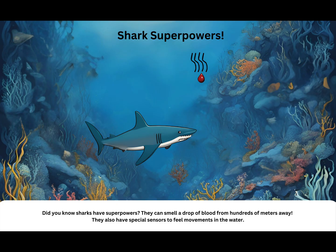Shark superpowers! Did you know sharks have superpowers? They can smell a drop of blood from hundreds of meters away. They also have special sensors to feel movements in the water.